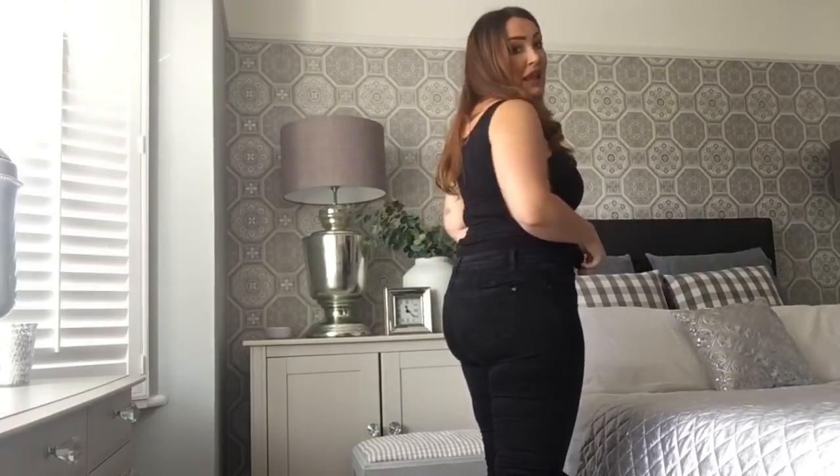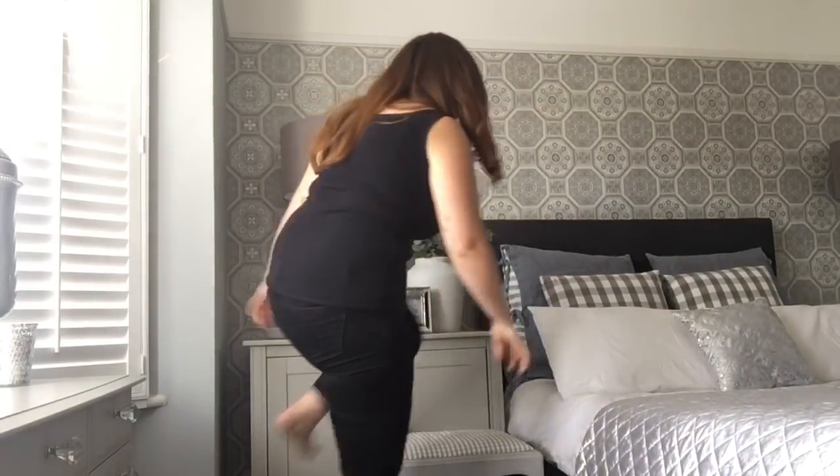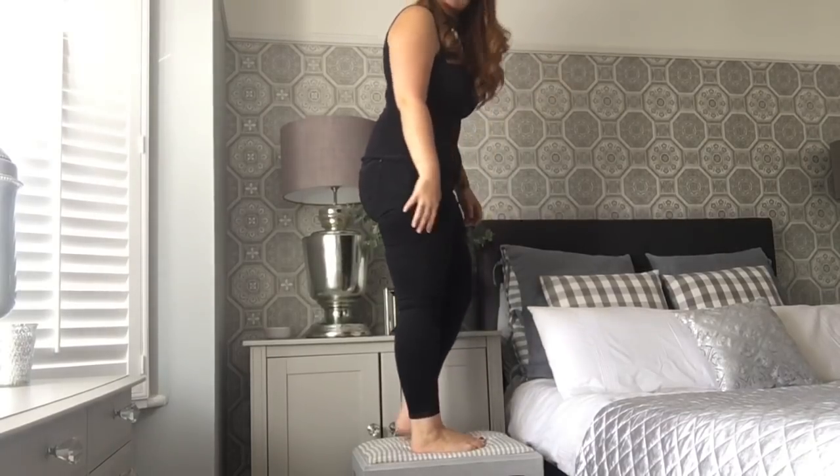I done my Asda haul last week and there's a few pieces here that are going to go quite nicely with the coats and styles I got then. This is a Fashion Nova curve haul - I've got some bits in slightly smaller sizes but they're still part of the curve range. I'm a size 16 UK.